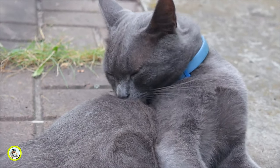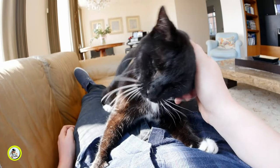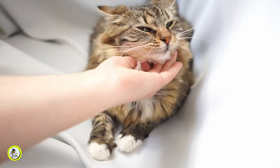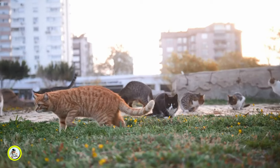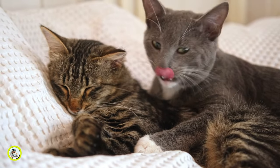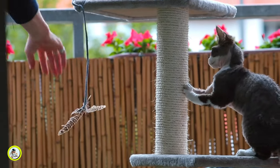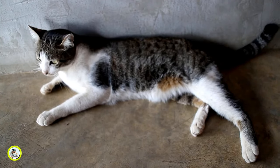Older cats may also resort to biting due to boredom or frustration. Insufficient mental and physical stimulation may cause cats to engage in inappropriate behaviors to alleviate their boredom or express discontent. Understanding the natural instincts behind cat-biting behavior can help us address and redirect it in an effective and compassionate way, by being patient, using positive reinforcement, and providing appropriate enrichment.